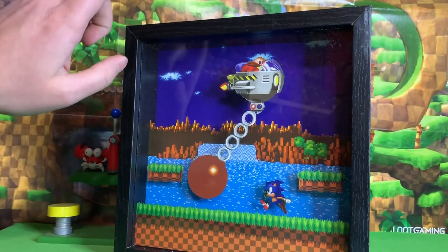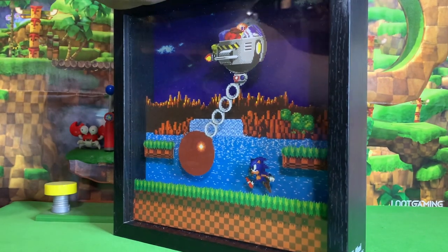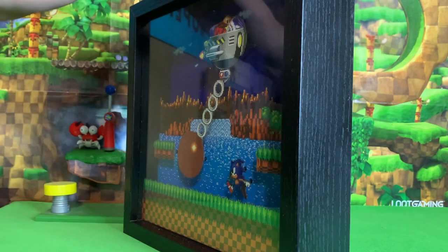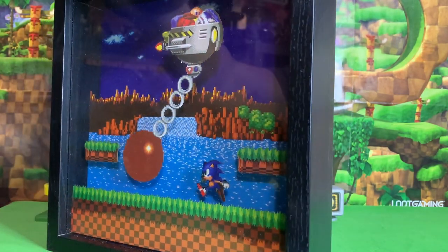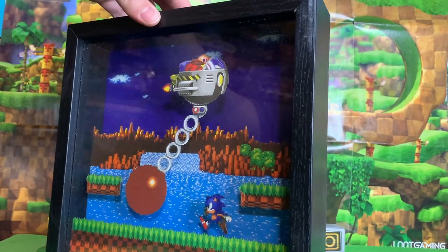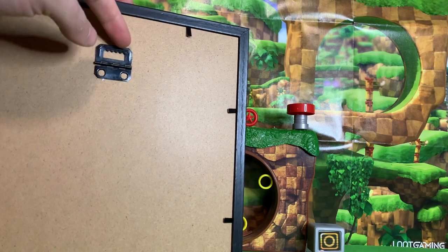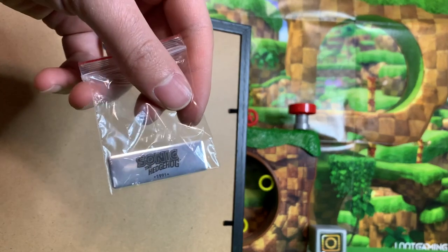It comes in this nice wooden frame, and it does have a 3D effect as Sonic, Robotnik, and the platforms all stick out from the background. So it's not just a regular flat picture — it is a full-on shadow box with the 3D effect, which is pretty cool. If you look at the back, it's got a hanger so you can hang it on the wall. And it comes with a cool little nameplate.